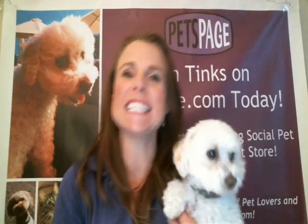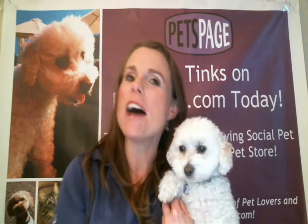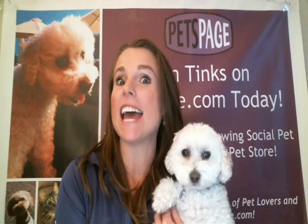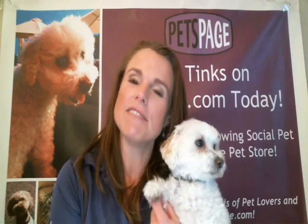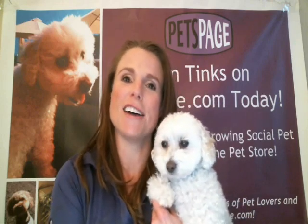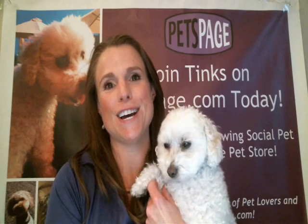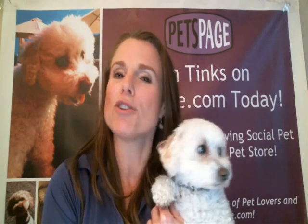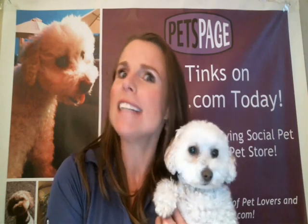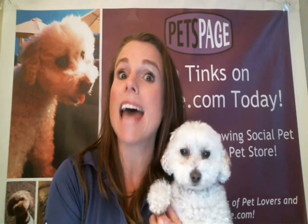Hi everybody, it's Karen Bostic and Tinks here with PetsPage.com. Throughout the month of November, Tinks and I have been giving thanks for amazing pets and their amazing vets who've saved them. My little Tinks is definitely a survivor — he overcame an autoimmune disease several years ago. And because of that, I decided to create PetsPage.com as a place for us to share our pet stories, learn from each other, and find out about all the options available today to keep our pets happy and healthy.